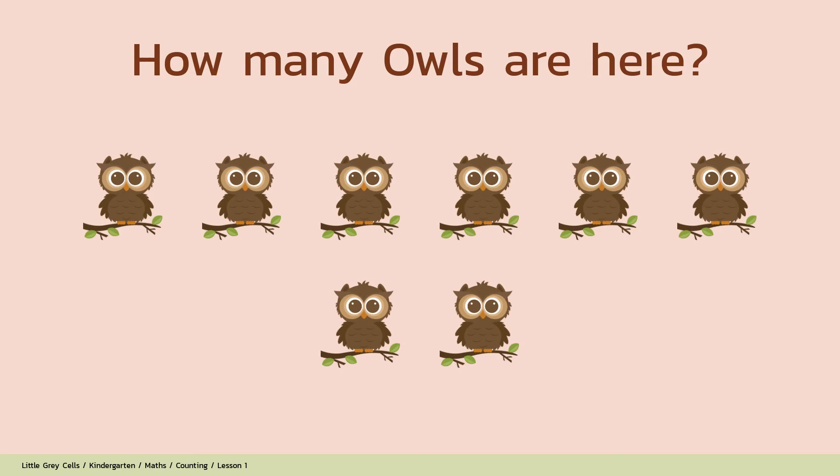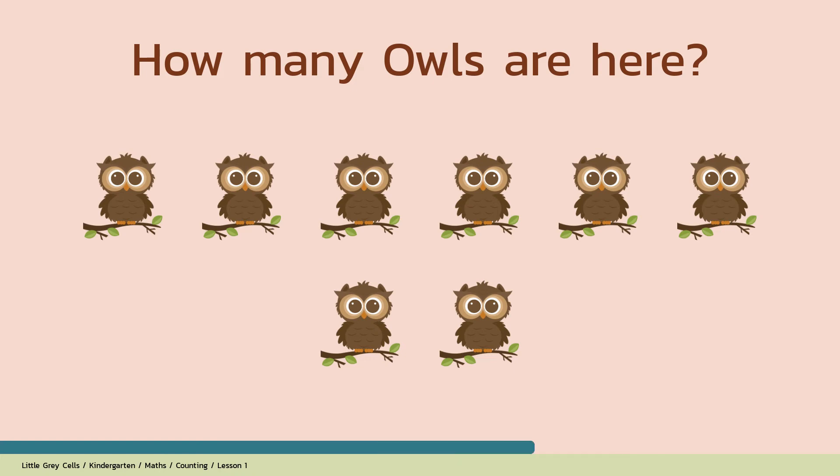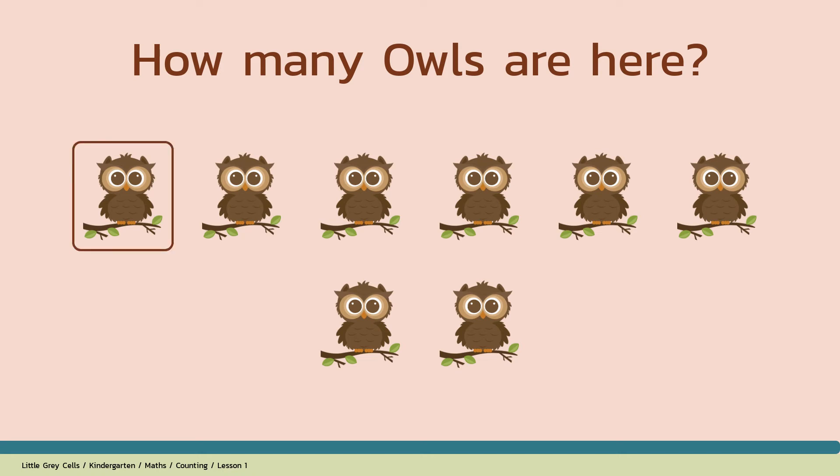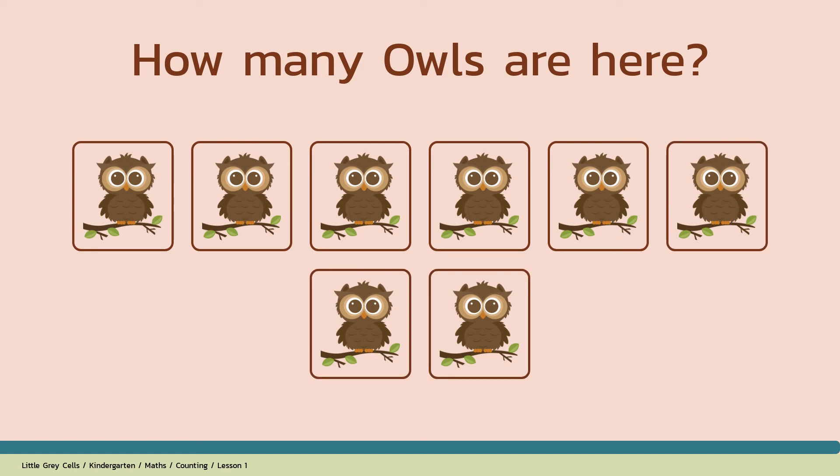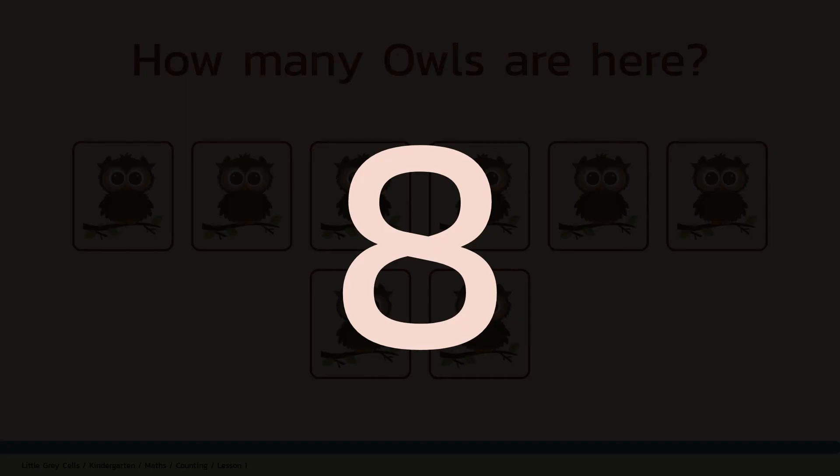How many owls are here? Alright, shall we count? 1, 2, 3, 4, 5, 6, 7, 8. The answer is 8. Good job!